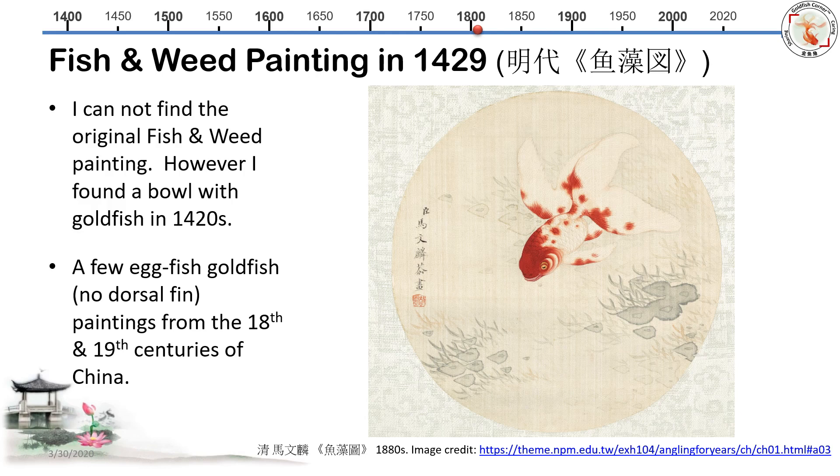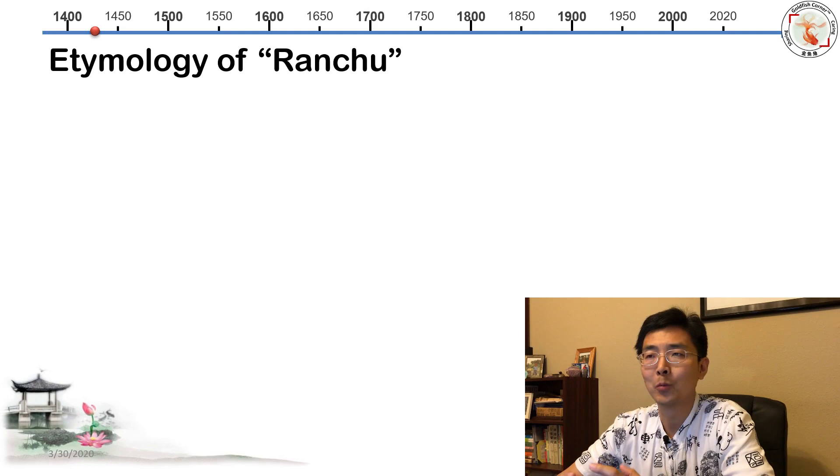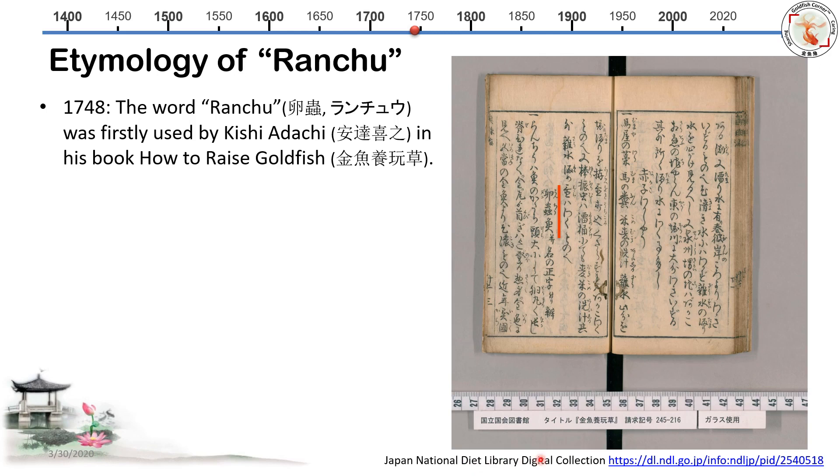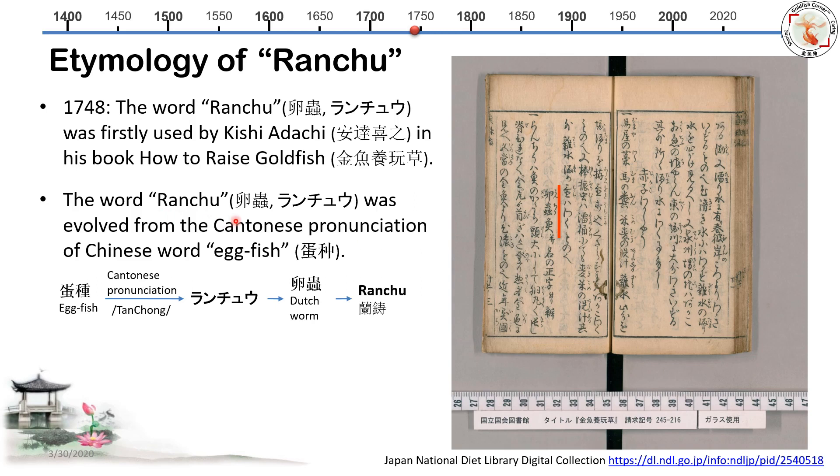So that's the Chinese side of eggfish. Next, let's talk about the etymology of Ranchu — why we call this particular goldfish Ranchu. We believe this is the earliest Japanese goldfish textbook, back to 1748. The author was Kishi Adachi, and his book is called 'How to Raise Goldfish.' In his book, which I found from Japan's National Diet Library, he clearly writes the word Ranchu with those two Japanese characters. The word Ranchu was likely evolved from the Cantonese pronunciation of the Chinese word for eggfish, 'danzhong.'